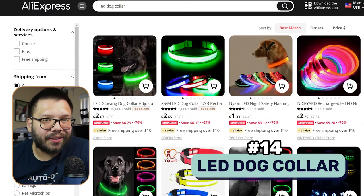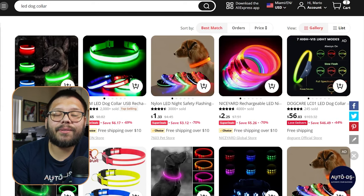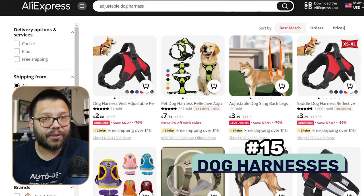Number fourteen, we have an LED dog collar. This has been popular for the past few years and more and more people are purchasing it because they take their dogs out for walks at night. It helps ensure the dog is visible so a car doesn't accidentally hit them in the dark. It can also help if a dog escapes at night. These come in different sizes ranging from smaller to larger dogs and in a few different colors.